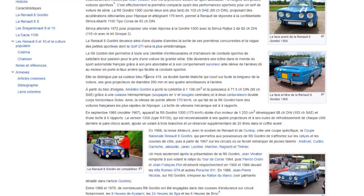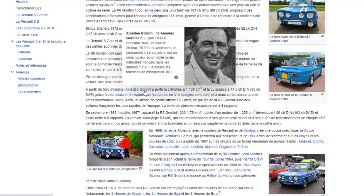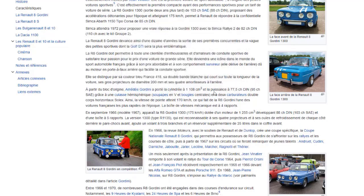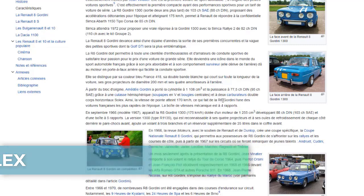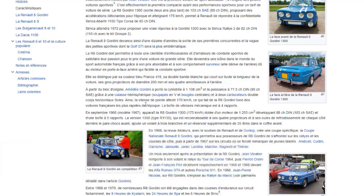Elle se distingue par sa couleur bleue France 418, sa double bande blanche qui court sur toute la longueur de la voiture, ses gros projecteurs de diamètre 200 mm et ses quatre amortisseurs à l'arrière. À partir du bloc d'origine, Amédée Gordini a porté la cylindrée à 1100 cm3 et la puissance à 77,5 chevaux DIN, 94 chevaux SE, grâce à une culasse hémisphérique, soupapes en V et bougies centrales, et deux carburateurs double corps horizontaux Solex. La vitesse de pointe atteint 170 km/h, ce qui fait de la R8 Gordini l'une des voitures françaises les plus rapides de l'époque.